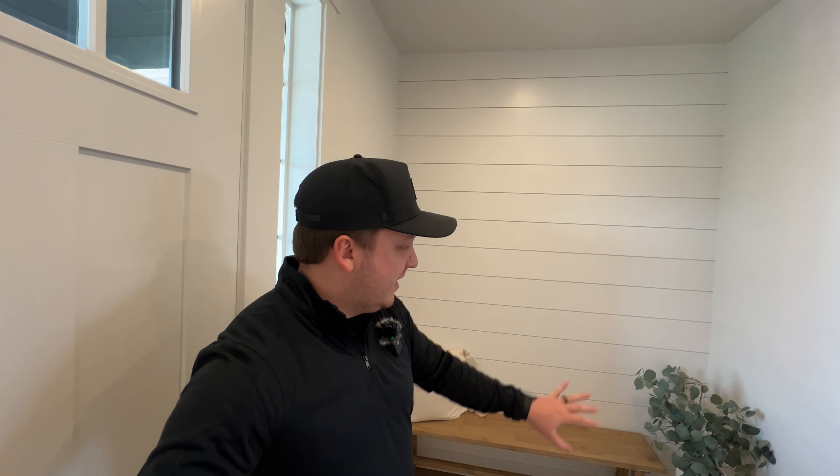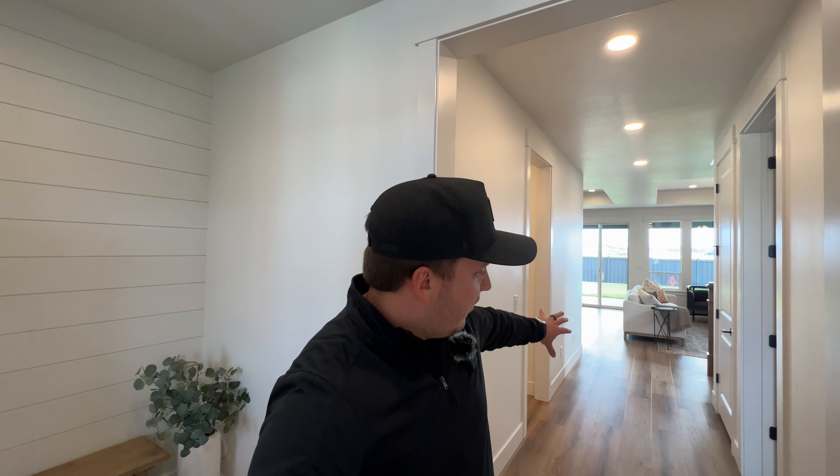As you enter, you're greeted by a nice dedicated entry space with shiplap up the walls and plenty of room for a bench or table. You're going to have hardwood floors or engineered wood throughout the main level. Alturas includes this in pretty much every one of their floor plans — hardwood or vinyl plank throughout all the main living areas, tile in the bathrooms and laundry room, and carpet in the bedrooms as the only places without hard surfaces.